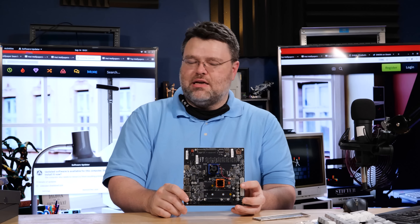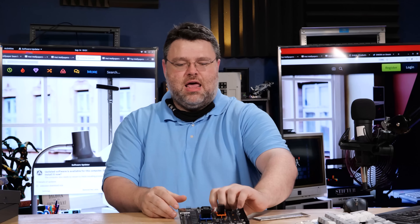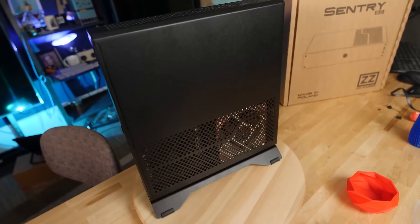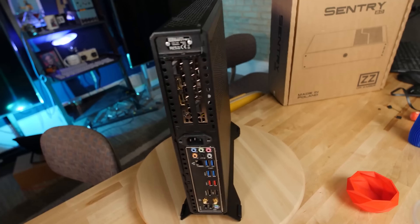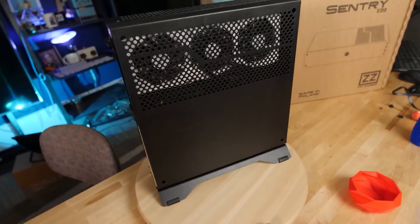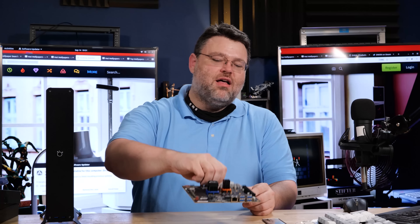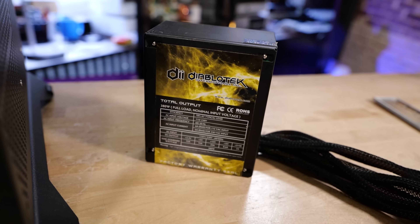RISC-V is not out to take over the universe with superior IP — they're out to just be usable and a reasonable basis for things, which kind of reminds me of Linux. So this is an ITX motherboard — let's do a build. This is the Dr. Zaber Sentry case, which is pretty much the perfect case for this because it doesn't get hot. A 400-watt power supply for this is going to be extreme overkill. This is the only time I will ever recommend a Diablotek power supply.